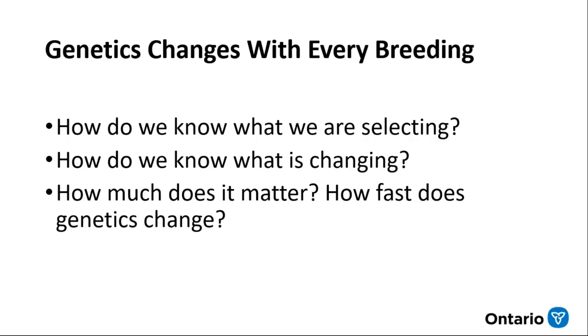What this all means is that genetics changes with every breeding. Even if we try to keep things the same — use the same ewes, the same rams, do the same breedings — the results won't be exactly the same each time. As a result, genetics is something we need to monitor so that we know what's changing. How much does this matter and how fast does it change? We have some control over this.